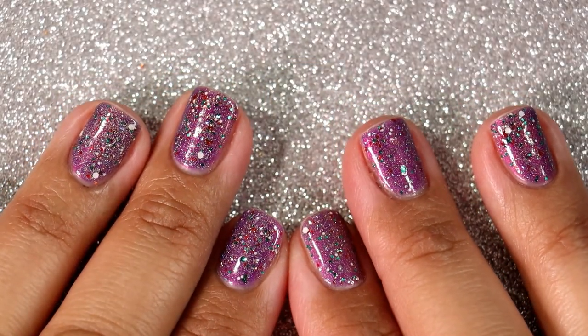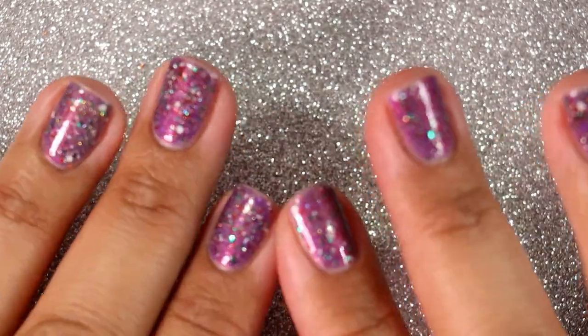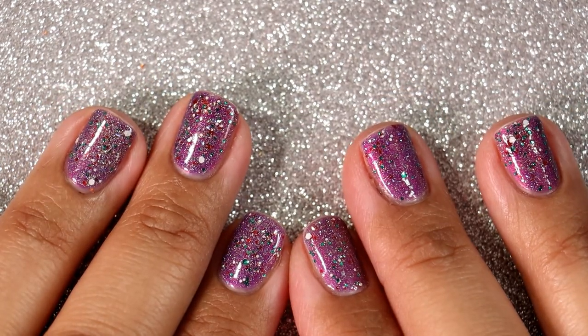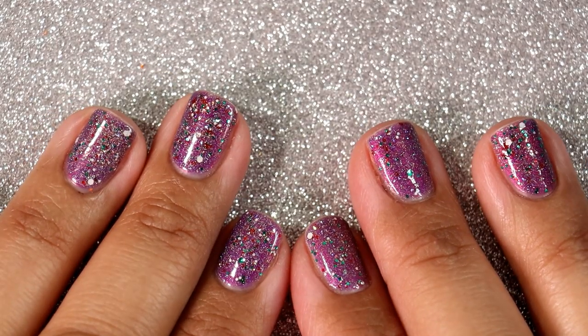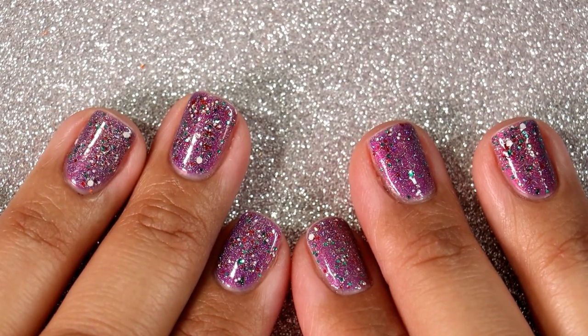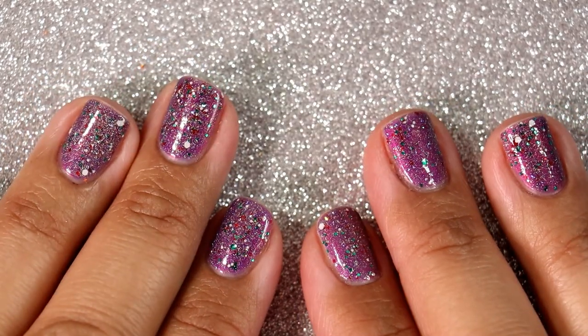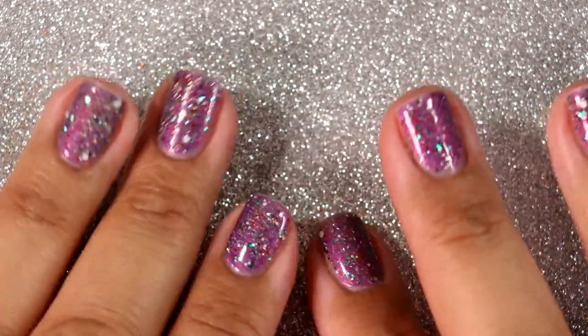So that's it — those are all the polishes I wore for the month of November. This is Part 2, and Part 1 is already up. Thank you all so much for taking the time to watch my videos; I really appreciate your support. Leave me a comment below and let me know if you wore any of the same polishes or what you wore that was very fall-esque to you. Don't forget to give me a thumbs up, subscribe, and I'll see you in my next video. Bye!